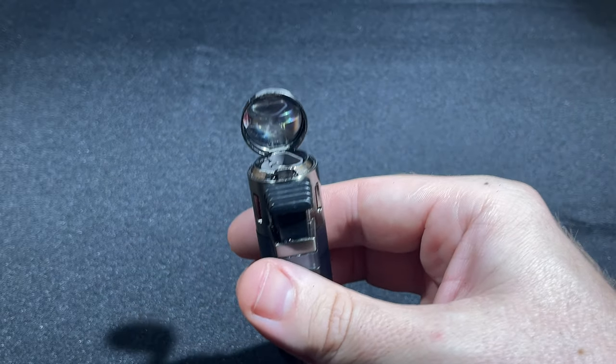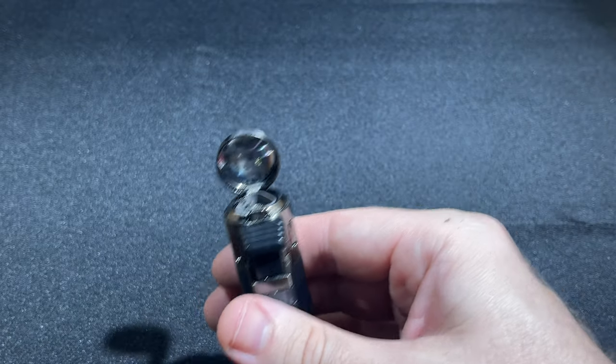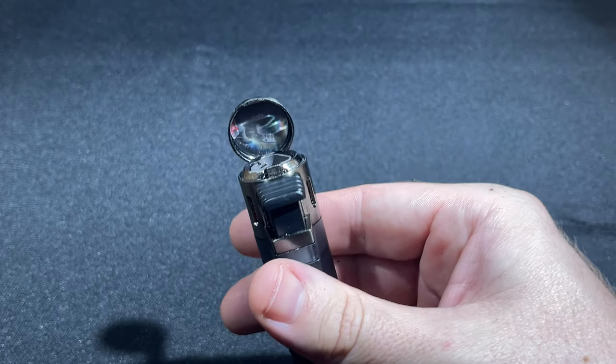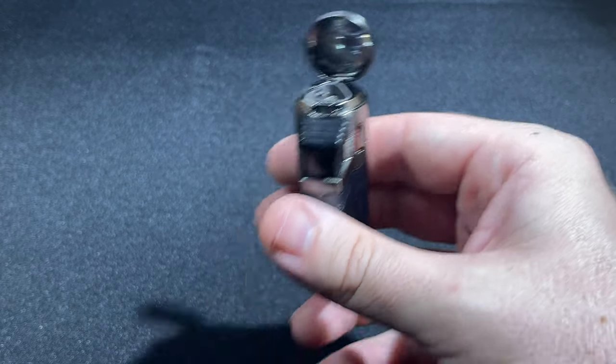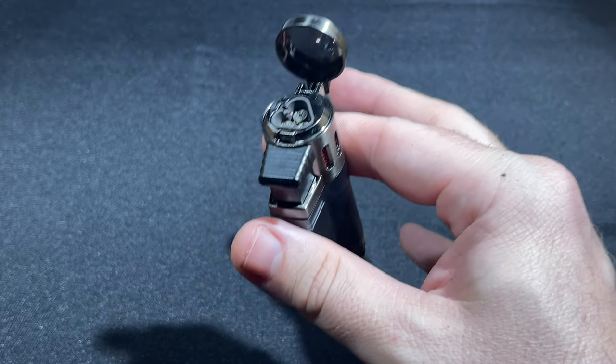The flame adjustment wheel offers the Top K triple torch a bit of range, but there's really not much benefit to cranking it up. It's more or less just making the flame taller, and this already offers plenty of flame at a middle-of-the-range setting. A higher setting only makes this burn through more butane faster than it already does. It's not a guzzler, but it's certainly far from being a butane sipper.